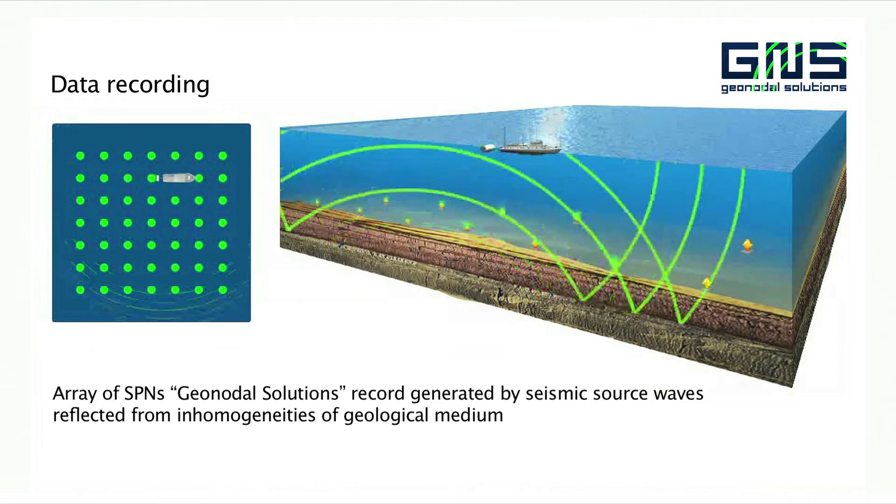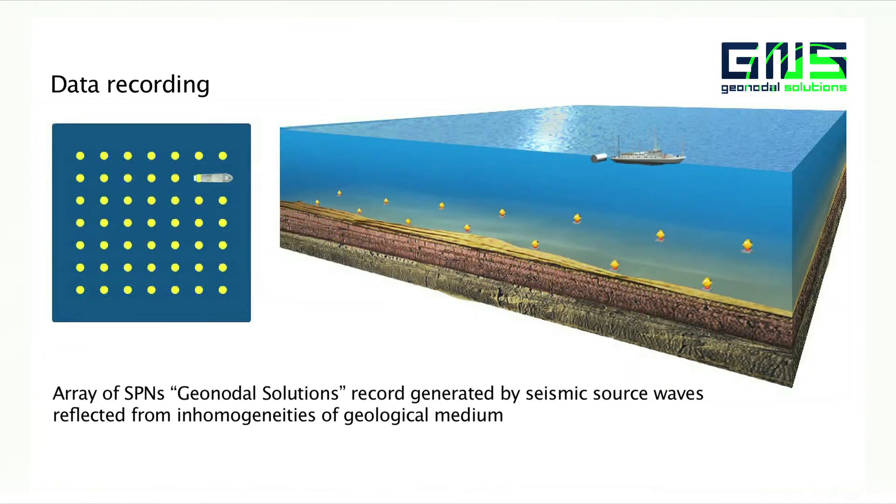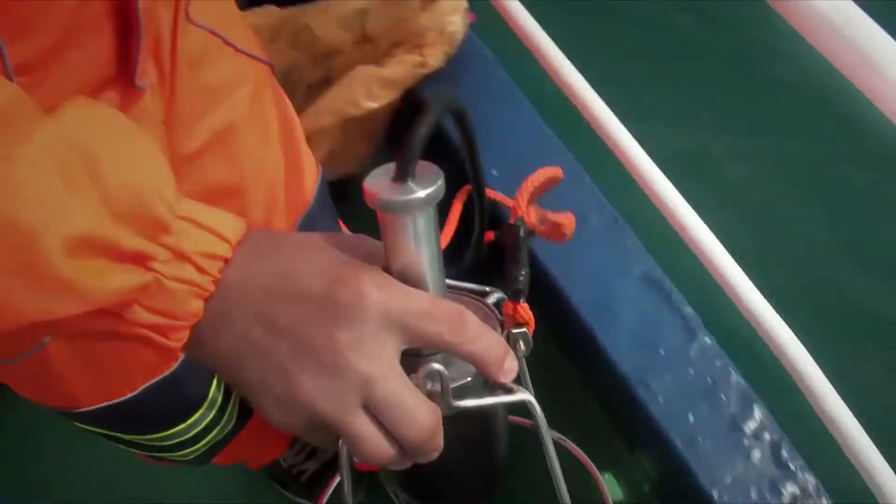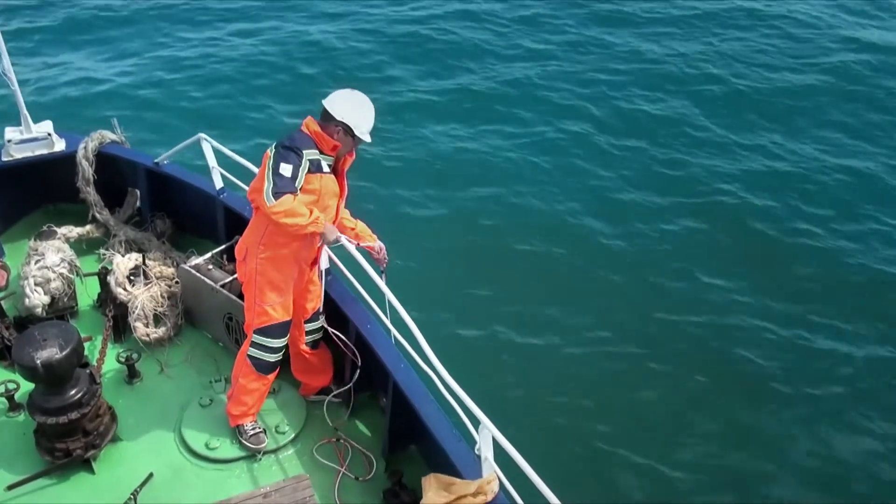All these technological advantages result in increased productivity of the survey and decreased cost for the customer. The next phase of the survey is the picking up of the GeoNodes with recorded data from the seabed.